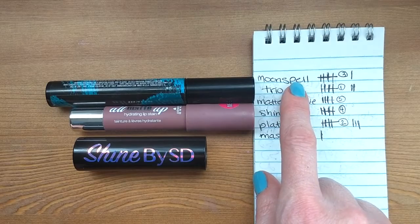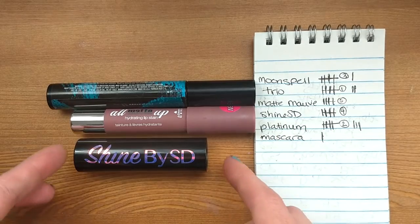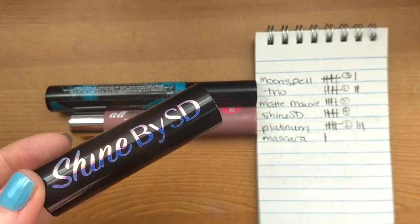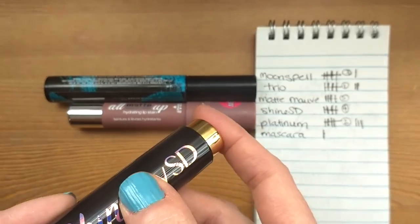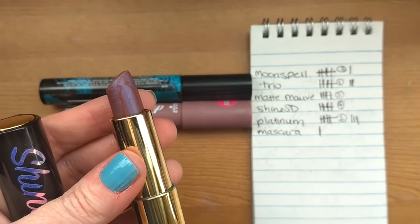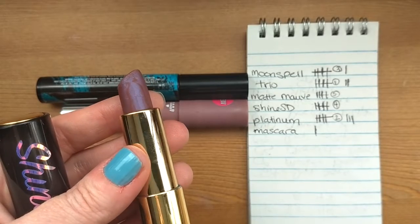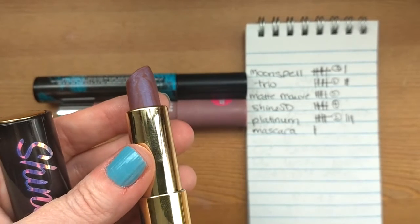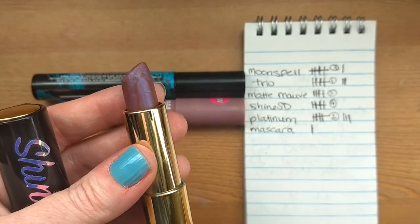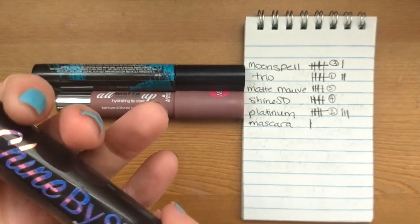The next item I reached uses on was the Moon Spell palette, which we'll talk about in just a moment. Then there's the lipstick from Shine by SD — while I didn't use this with every look, that wasn't my intention. I really did like how it went with the palette. The Moon Spell palette is a little dramatic, and I think this is a dramatic shade that suited it — it's a sheer brown base with a purpley blue sheen to it.